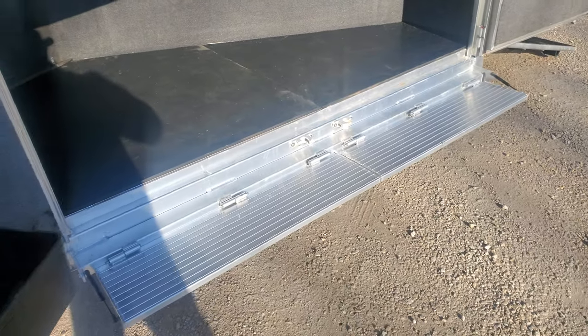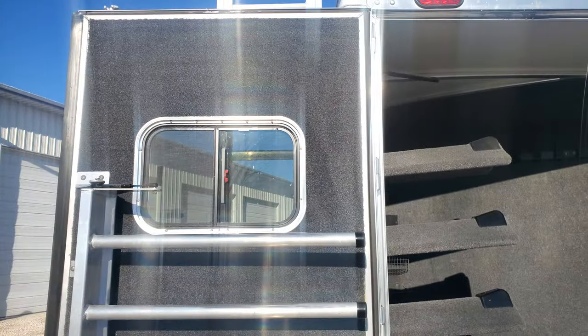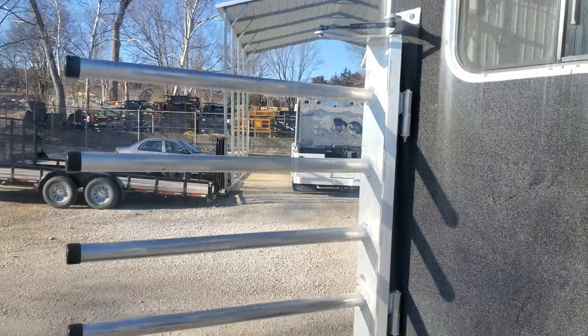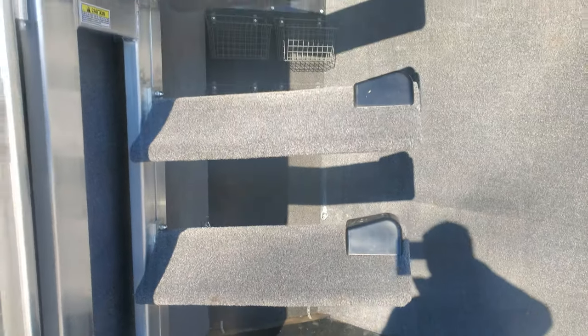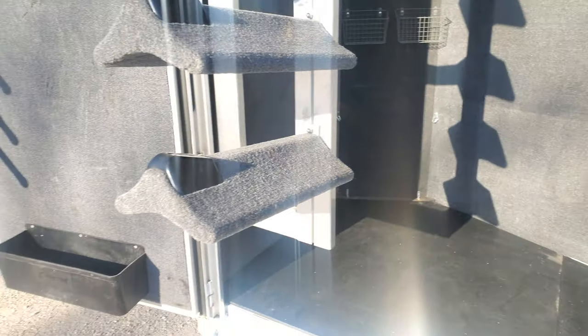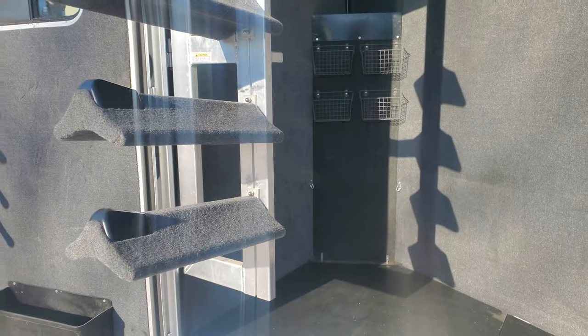Take a look in the tack room. Big brush box, blanket bars — these blanket bars are on a strut so they'll keep them at 90 degrees or collapsed. It's a swing-out saddle rack which is also on a strut, so you pull it out and it'll stay there for you. Fuel tank's back in the corner. Got a bunch of hooks and bins for brushes and spray bottles and whatnot.